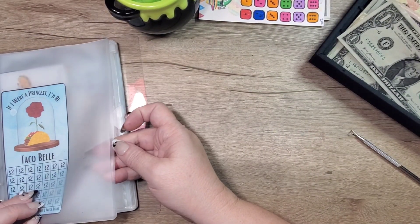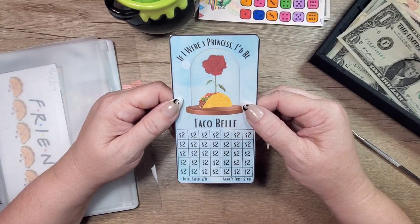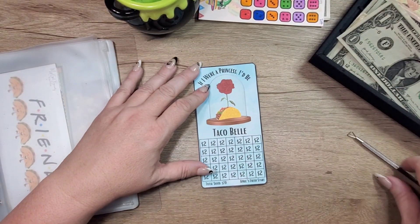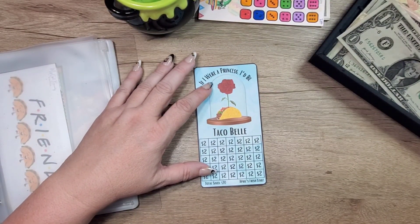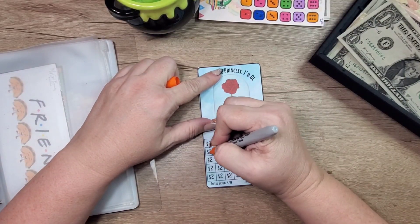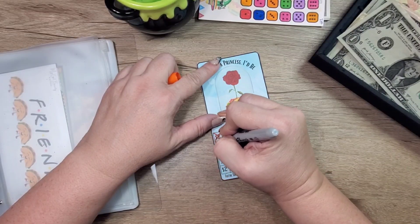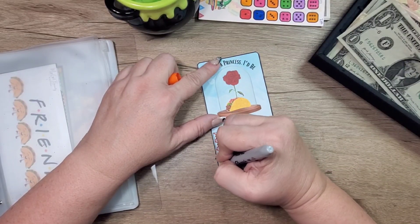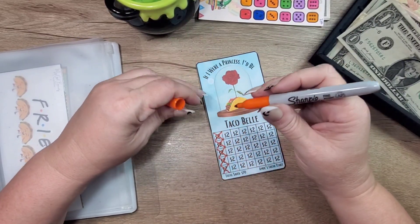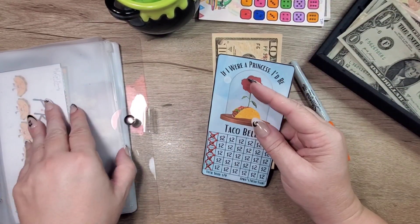Then we have this one — 'If I were a princess, I'd be Taco Bell' — get it, Taco Bell! Two, four, six, eight, ten right there. So ten dollars going into this one.